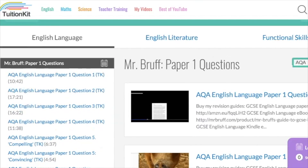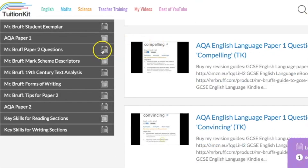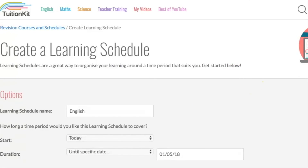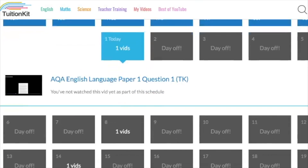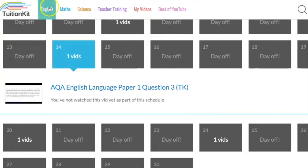Then English — the fantastic Mr. Brough is over there on the English side, where you can do loads and loads of his videos, schedule them exactly the same way you can do the science and maths ones, and create your own custom schedule taking you up until your exams, and again not studying weekends. So you've now got your schedule for English, Science and Maths sorted out — taking you less than five to ten minutes to sort out all of your revision videos for the whole of your core subject exams: English, Maths and Science.